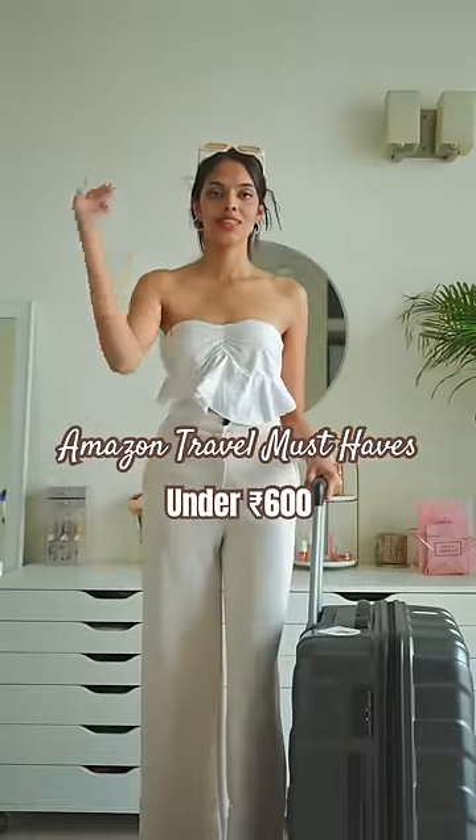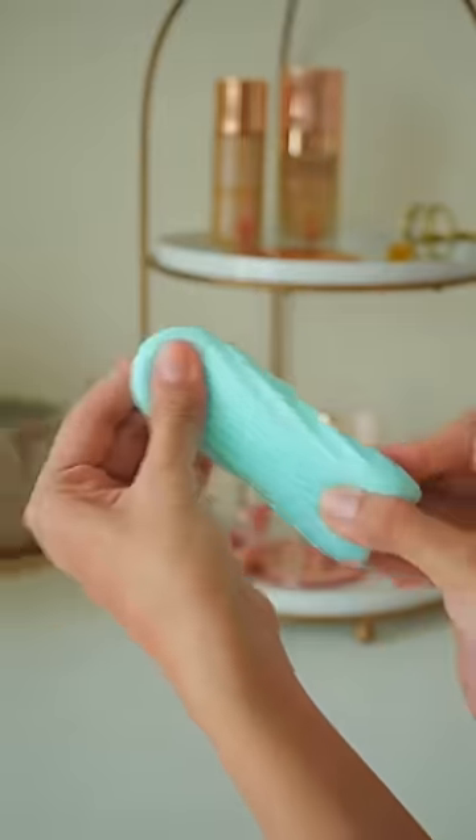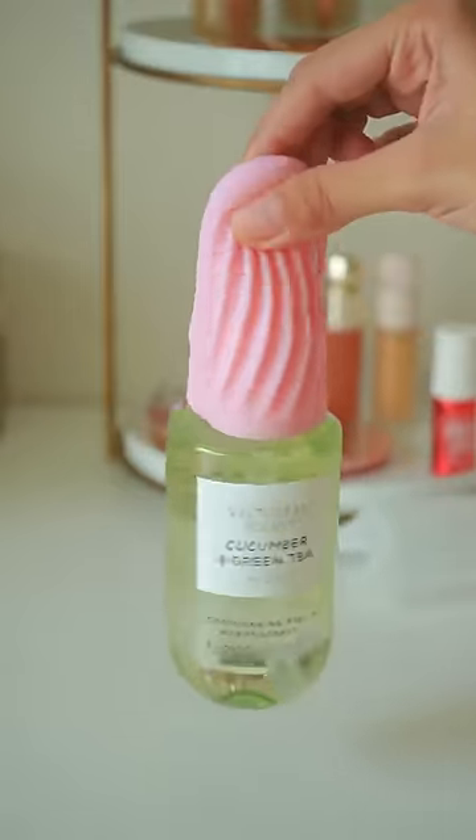Amazon travel must-haves under Rs. 600. Silicone sleeves, which prevent your liquid and cream products from leaking in the bag, and you can use these for any product.